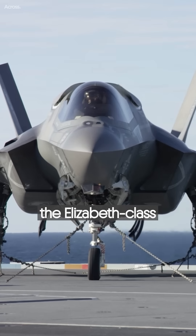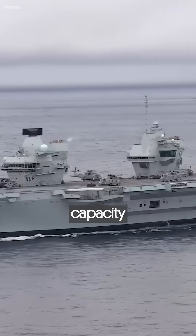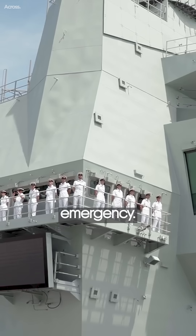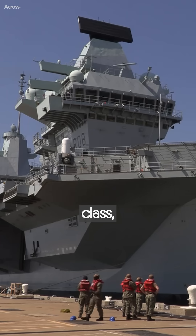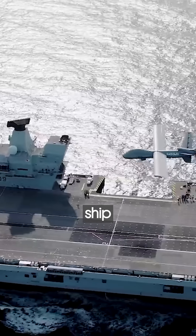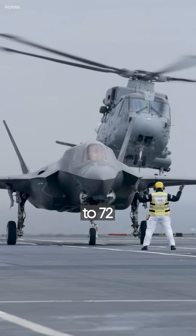In standard missions, the Elizabeth-class can carry up to 24 F-35Bs, but there is a maximum capacity of 36 aircraft in emergency. The HMS Queen Elizabeth, the lead ship of the Elizabeth-class, is the largest and most powerful ship that ever served the Royal Navy. In total, the ship can carry up to 72 aircraft.